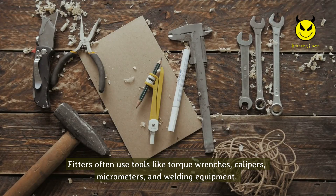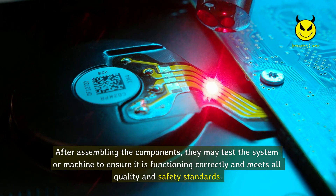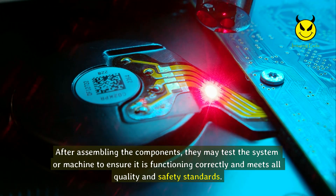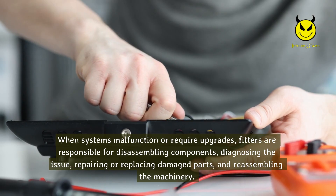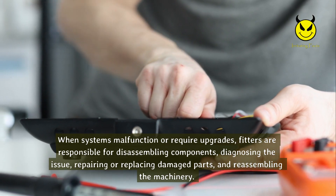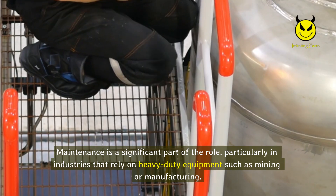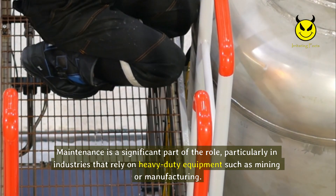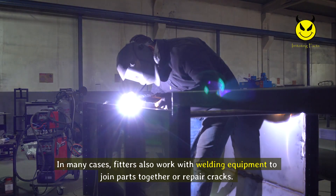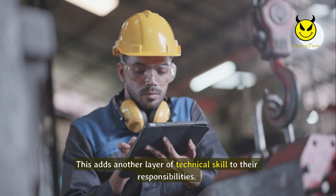The next step involves aligning and fitting components together — proper alignment is crucial because misaligned parts can lead to inefficient or unsafe operation. Fitters often use tools like torque wrenches, calipers, micrometers, and welding equipment to ensure precise measurements and secure fittings. After assembling the components, they may test the system or machine to ensure it is functioning correctly and meets all quality and safety standards. When systems malfunction or require upgrades, fitters disassemble components, diagnose the issue, repair or replace damaged parts, and reassemble the machinery. Maintenance is a significant part of the role, particularly in heavy-duty industries such as mining or manufacturing.